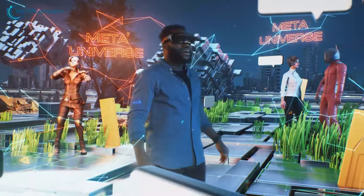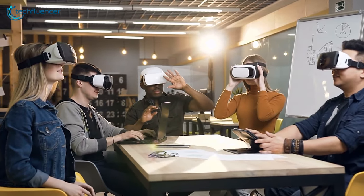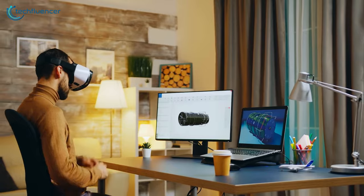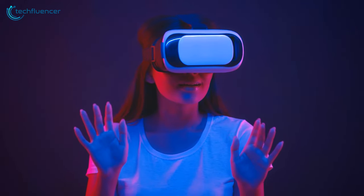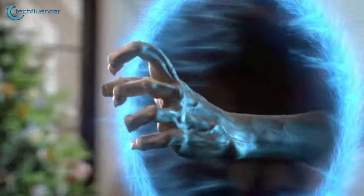VR headsets are a sign that the future is now, and anyone who's anyone would love to have one for themselves. However, VR headsets can be increasingly expensive, and to get one for yourself could make a serious dent in your wallet. But what if we told you there are affordable options?